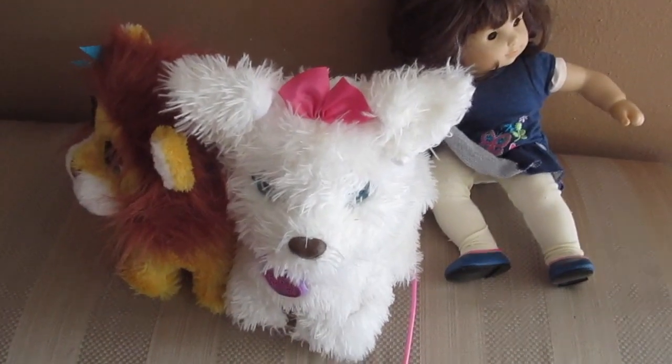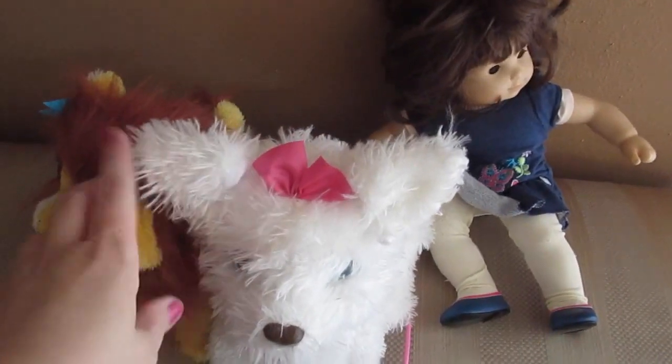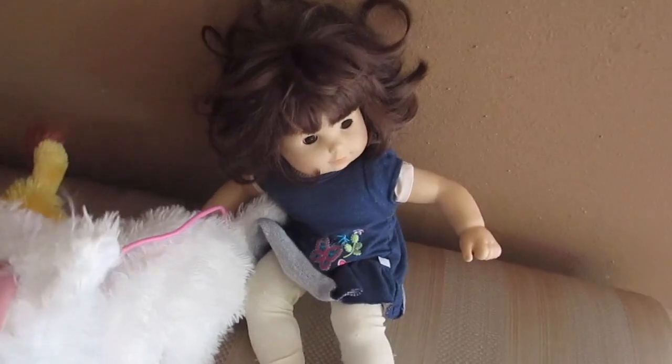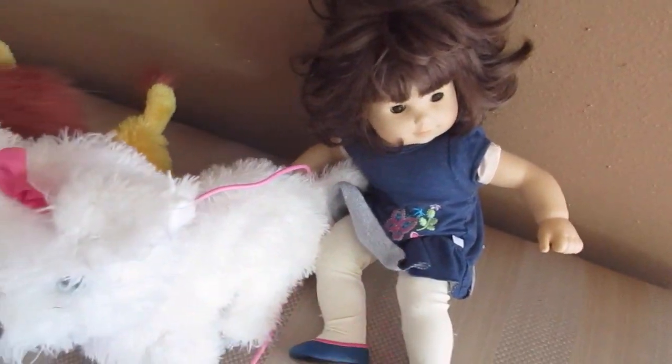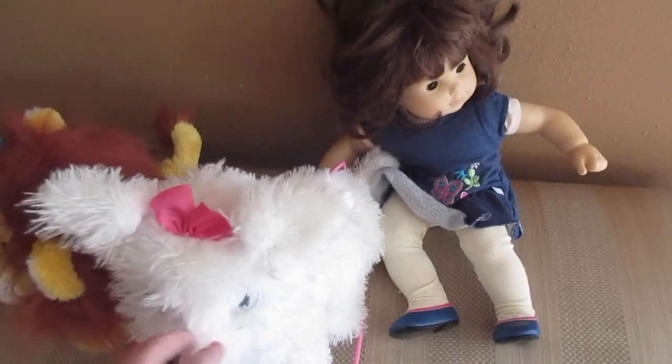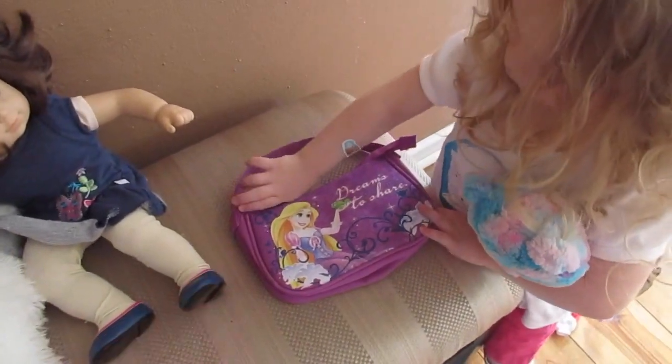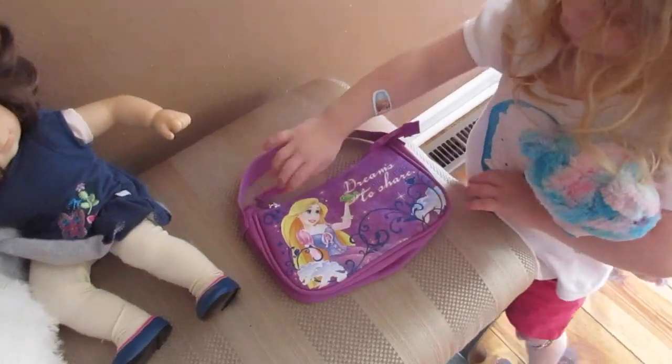For bigger toys that both girls will probably use — these are technically Isabella's — we'll bring the lion and walk-and-go-go; Natalie uses them occasionally. And then we'll bring the precious babies with us, because both girls use them but it's primarily Natalie now. She also wants me to not forget her purse — she's very excited about the purse.